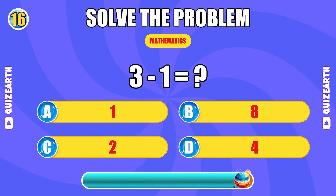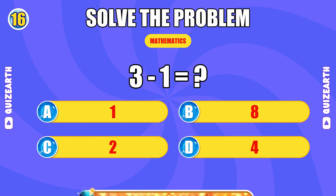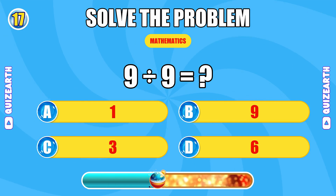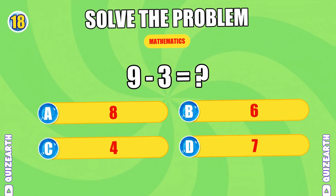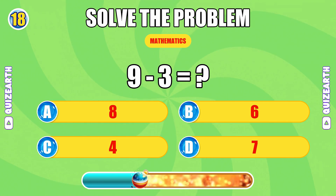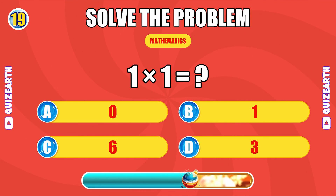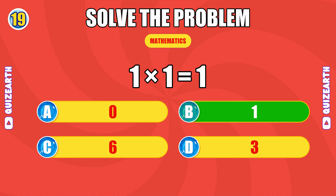What is 3 minus 1? You're in the zone. The answer is 2. How much is 9 divided by 9? Lightning quick. The answer is 6. What do you get when you subtract 3 from 9? On fire. The answer is 6. What is 1 times 1? Phenomenal. The answer is 1.